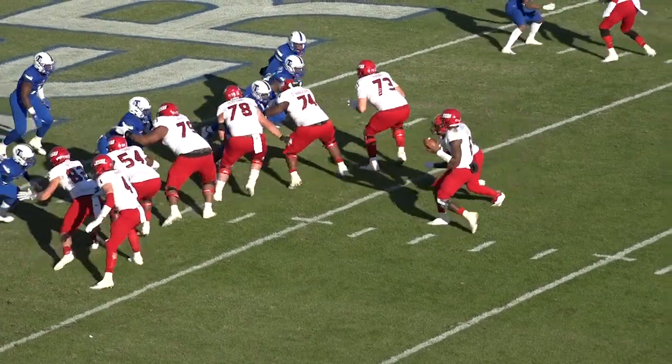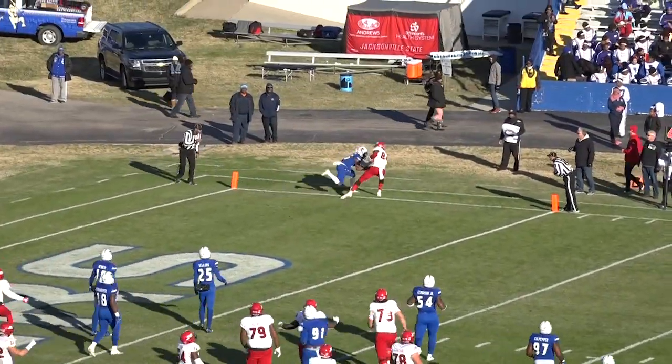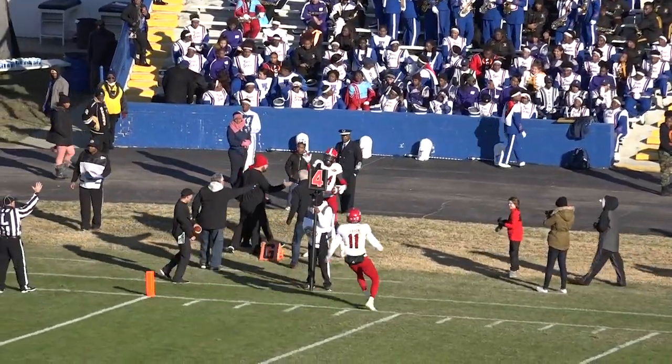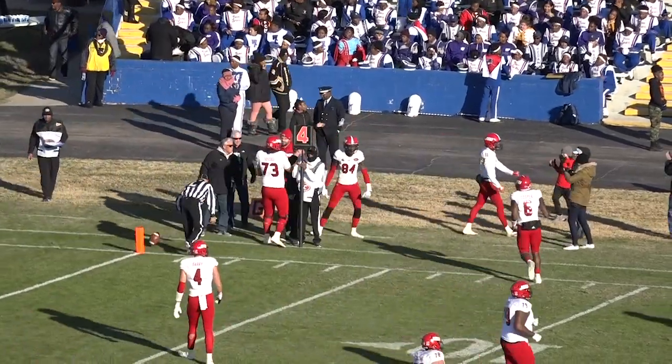Play clock under 10. He'll get the snap and he's going to throw it — deep corner route — Hester caught it, touchdown! He hit it on the deep corner route, what a throw, and a catch in traffic with a defender right there.